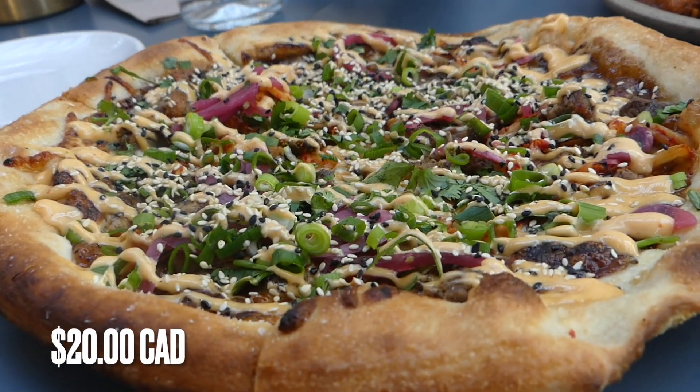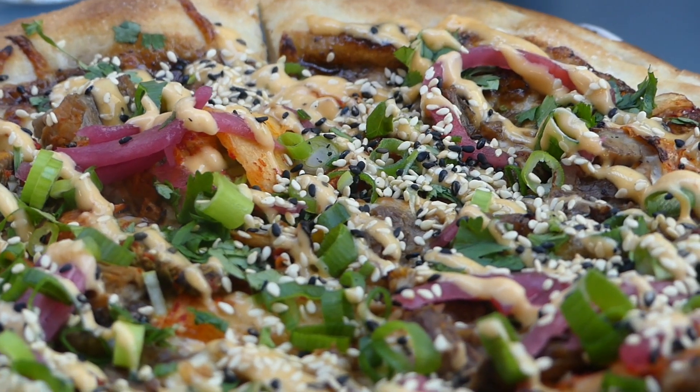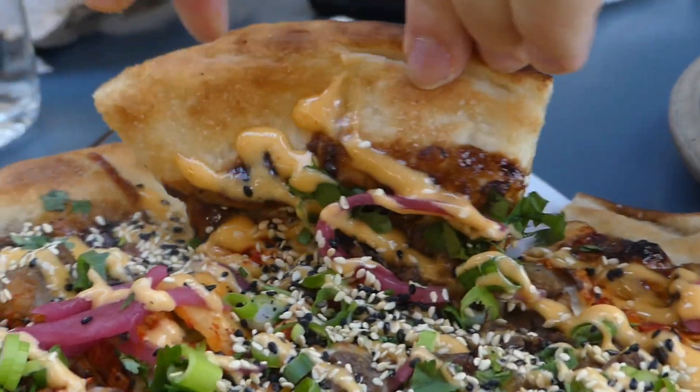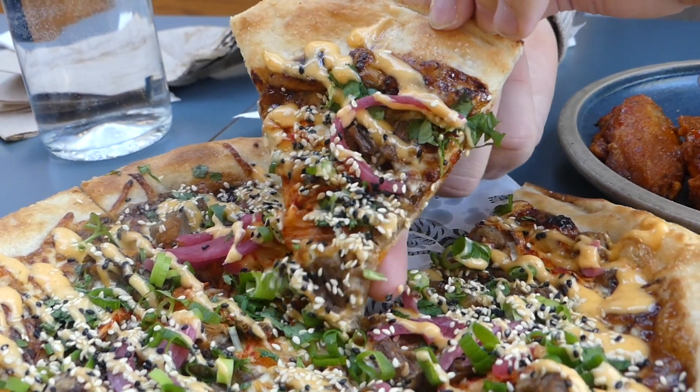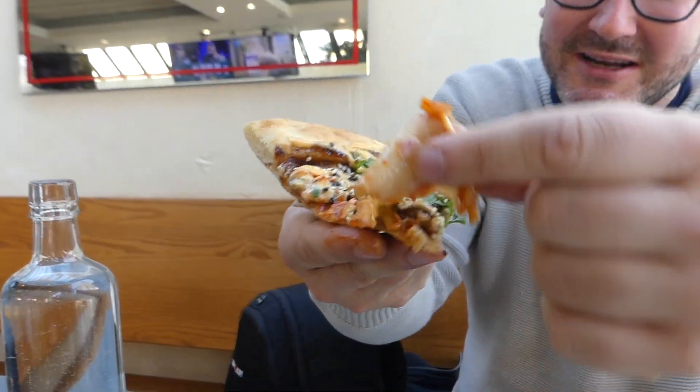There's a whole bunch of scallions on there, some brisket, a nice healthy drizzle of what I think might be kimchi aioli, and of course those giant bits of kimchi. I'm gonna grab this bite here — look at that. Oh, that giant bit of kimchi! I'm so happy I grabbed the right slice.